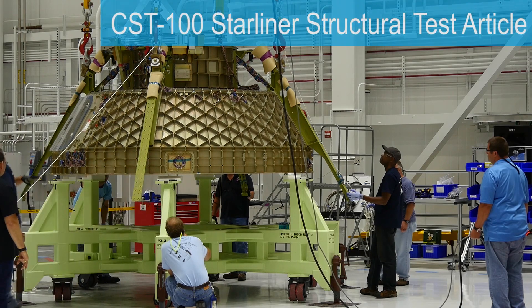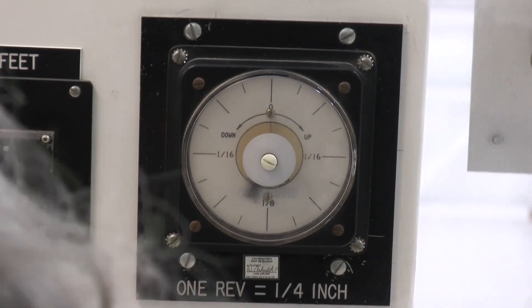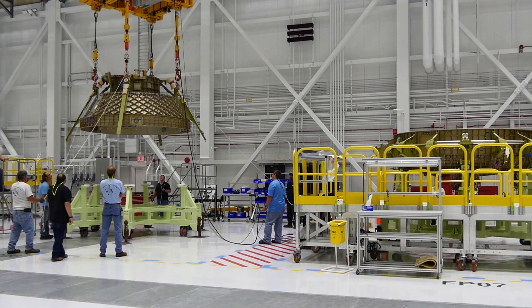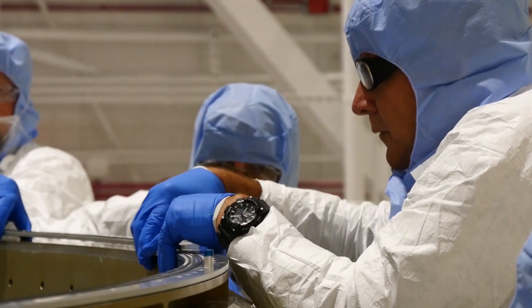Today we're putting the upper and lower domes together so that we can finally have a full-blown capsule. The structural test article is our first major test vehicle for our integrated design for commercial crew. If there's a leak,